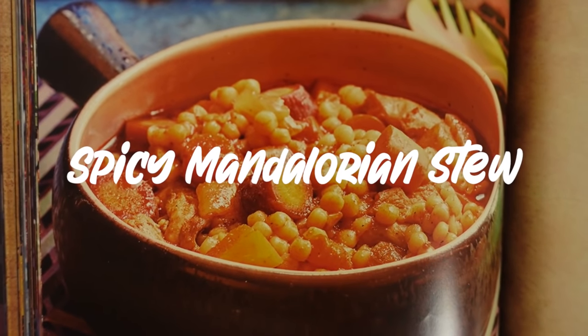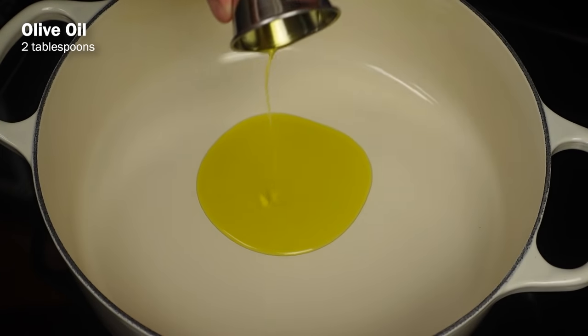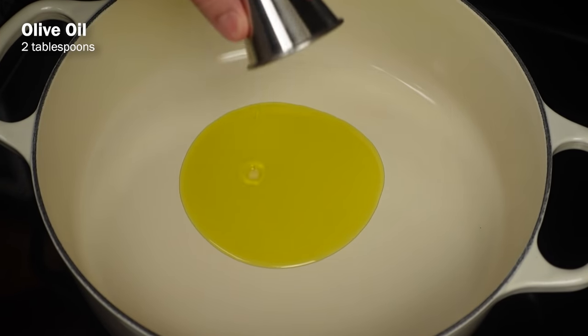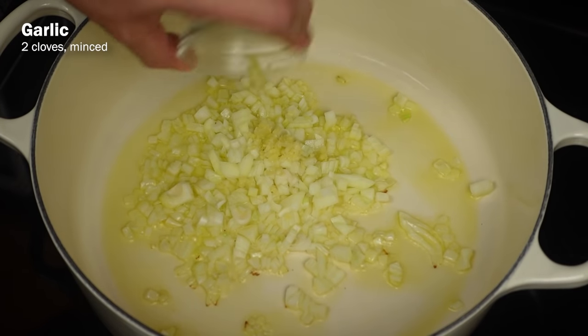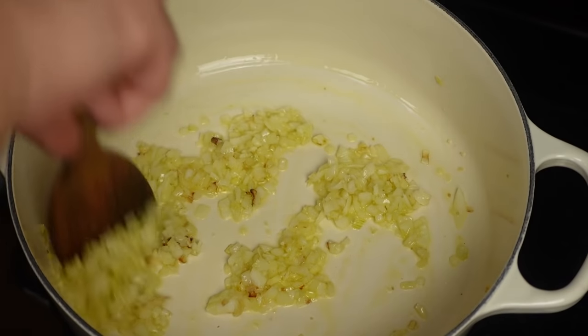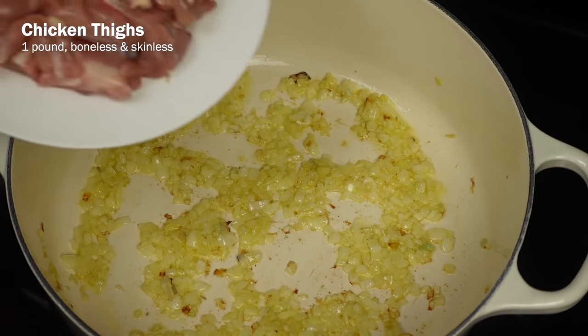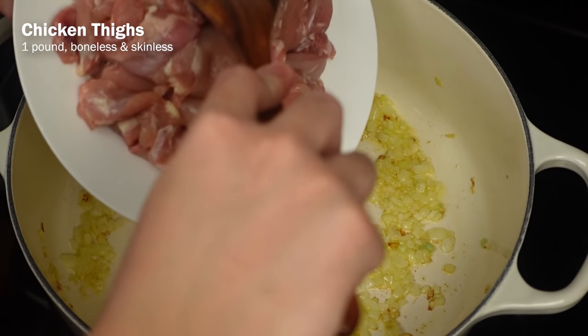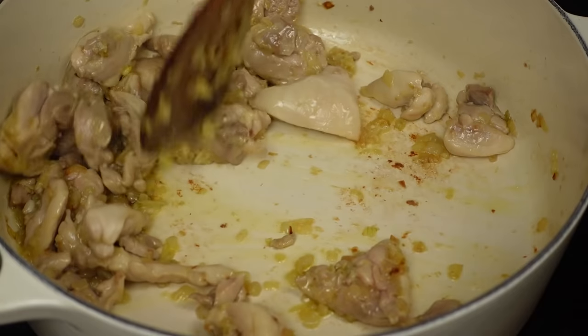This dish might pack a punch, but it's actually super simple. First, heat up two tablespoons of olive oil in a large saucepan over medium heat, then add in a diced medium yellow onion, two cloves of minced garlic, and a tablespoon of grated ginger. Cook them all together for a couple of minutes until they soften, then add in about a pound of roughly chopped boneless and skinless chicken thighs. Fry that up until the chicken is cooked on all sides.